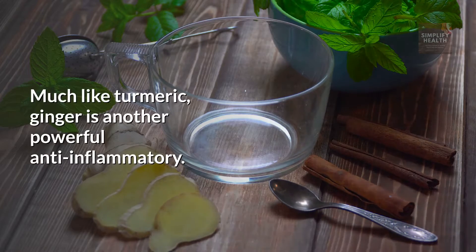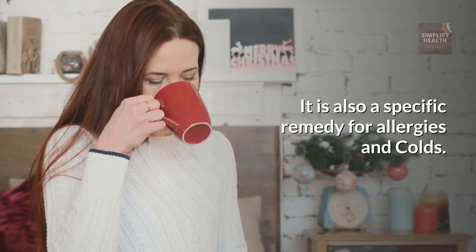Ginger. Much like turmeric, ginger is another powerful anti-inflammatory. It is also a specific remedy for allergies and colds.